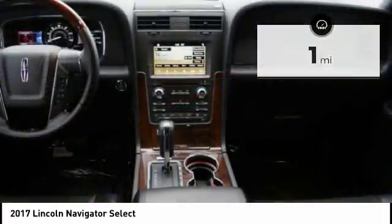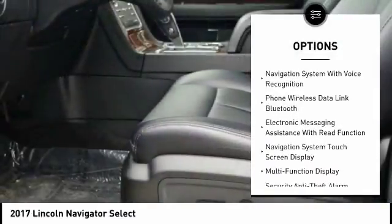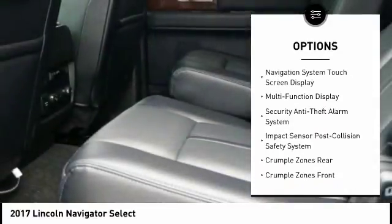Here are some of this vehicle's great options: Stability Control, Keyless Entry, Remote Engine Start, Traction Control, Cruise Control, and Universal Garage Door Opener.